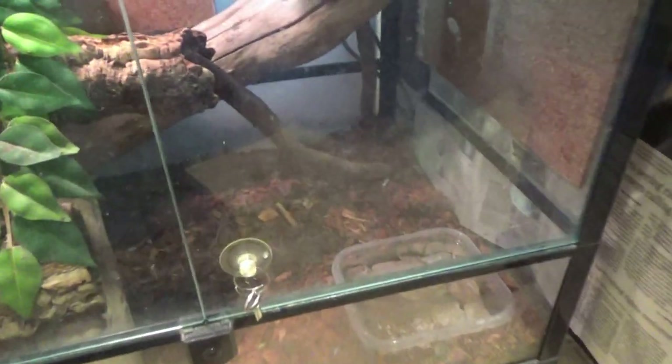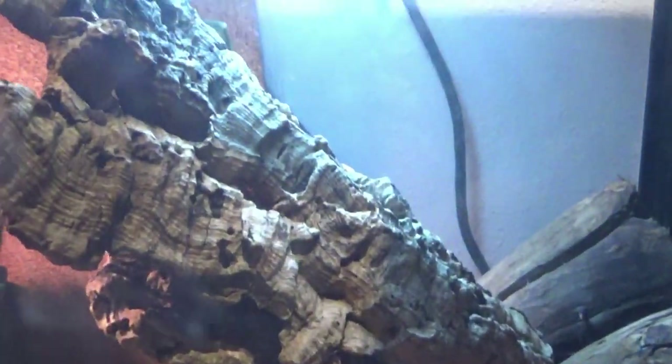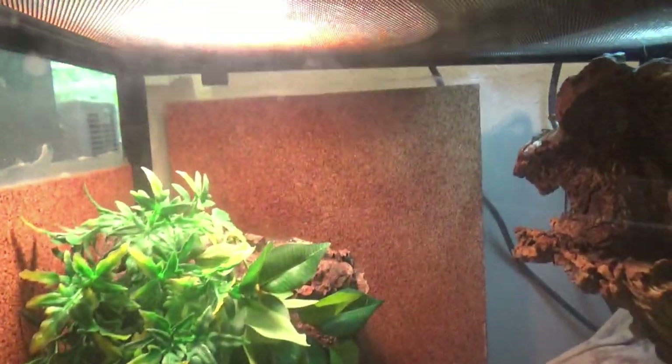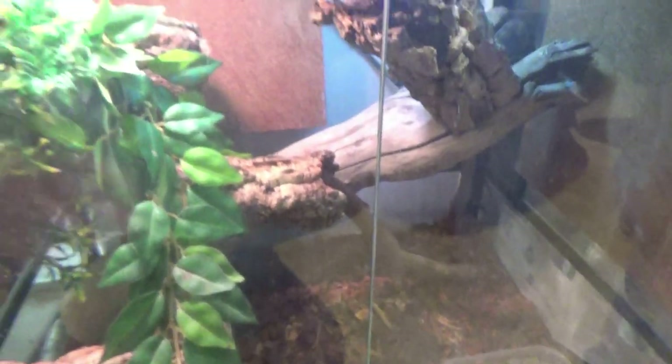This is the little enclosure we're using. You can see their sibling who came out yesterday, right at the top, under the UV. We actually have UV without heat, and then we have heat over here that gets hotter. Some cork tubes all over the place, some sticks, cork on the walls. There's their water with rocks in it.